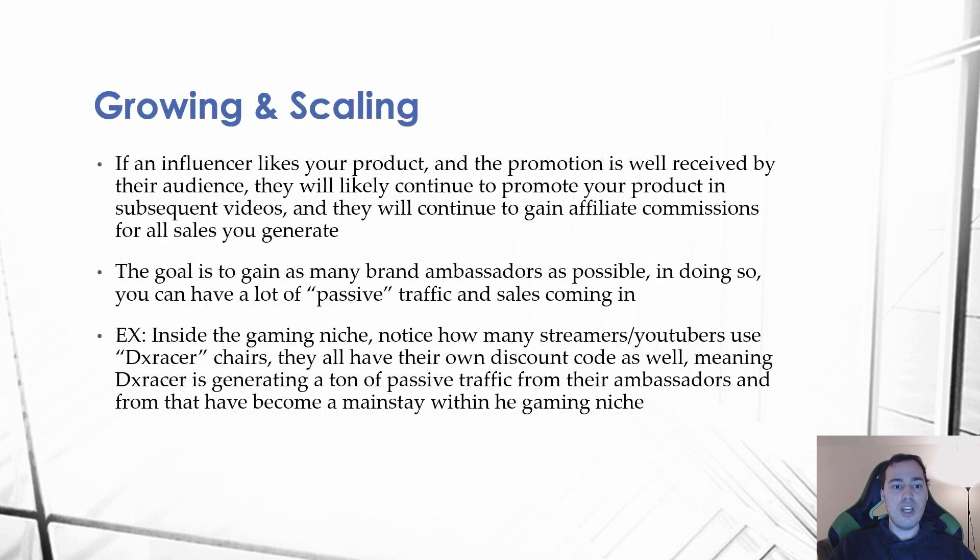When it comes to growing and scaling: if an influencer likes your product and the promotion is well received by their audience, they'll likely continue to promote it in subsequent videos and keep earning affiliate commissions on the traffic they send. The goal is to gain as many brand ambassadors as possible, creating a lot of passive traffic and sales. This is very different from paid advertising — anytime they feel like mentioning your product, you get that traffic while doing absolutely nothing on your end.